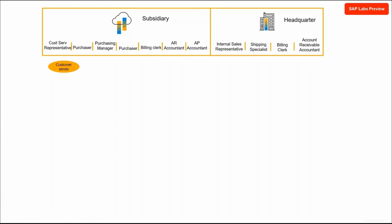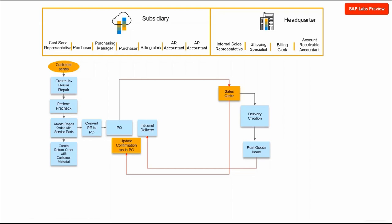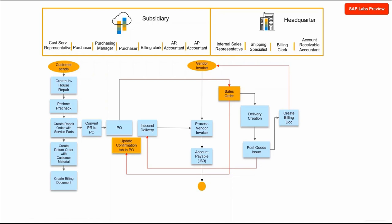Here is how it works. The subsidiary interacts with the customer and creates an in-house repair. A quality check is done and a repair order with a part that needs to be procured is added, resulting in the creation of a purchase requisition, which is then converted to a purchase order with the vendor as headquarters. At headquarters, a service order is created, followed by a delivery order and goods issued to the subsidiary. The repair order is completed at the subsidiary and the product is delivered to the customer. Between the subsidiary and headquarters, vendor supplier invoicing is done for accounts receivable and accounts payable.